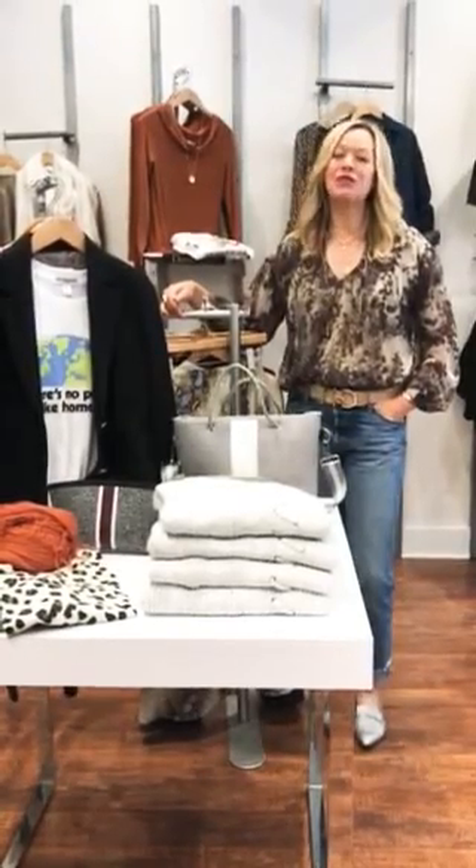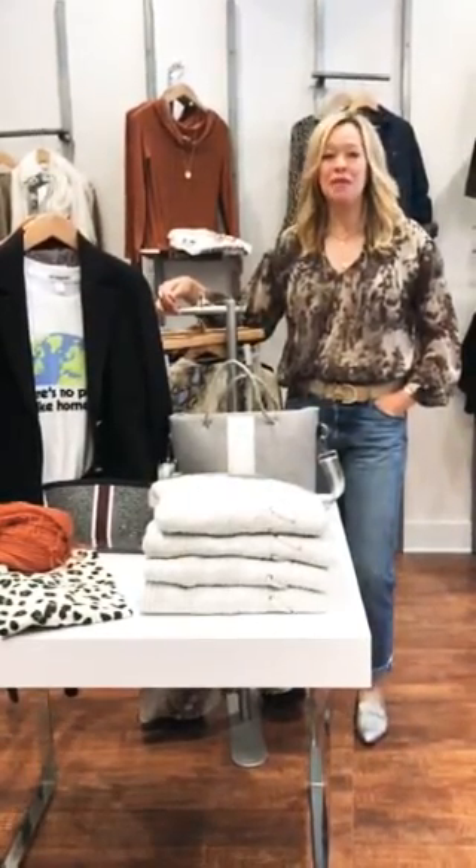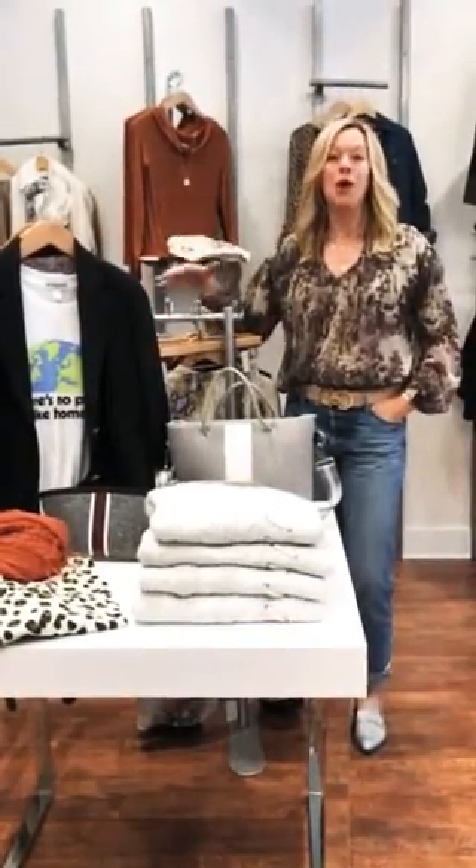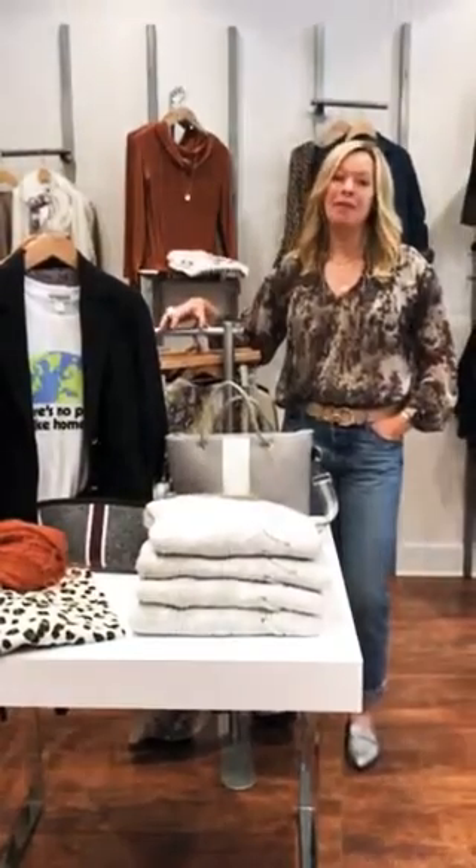Happy fall everybody! It's so great to see all these faces coming back in. Even if you are wearing a mask, we're healthy, we're safe, we're open, and we're really happy to have you back.